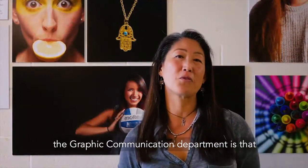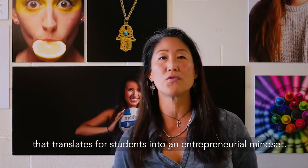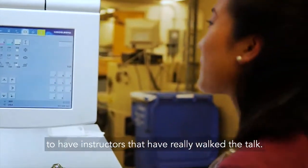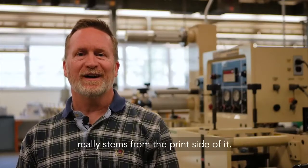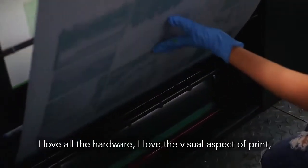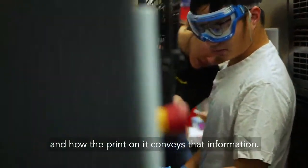My favorite thing about the Graphic Communication Department is that the faculty is so diverse. They have experience in the industry, and I think that translates for students into an entrepreneurial mindset. It really provides an opportunity for students to have instructors that have really walked the talk. My favorite thing about Graphic Communication really stems from the print side of it. I love all the hardware, I love the visual aspect of print — picking up a piece of paper and understanding how it was made and how the print conveys information.